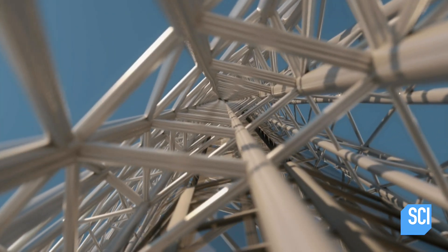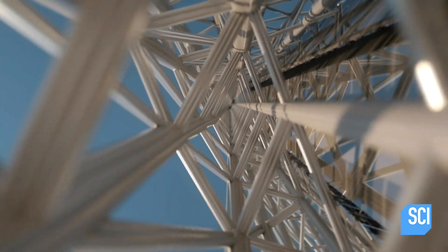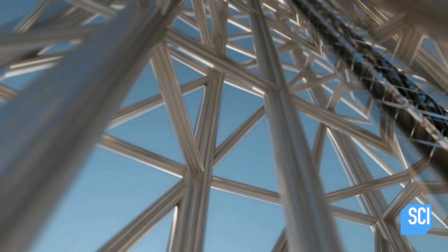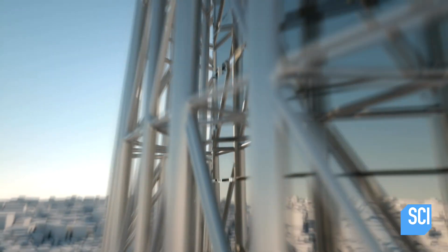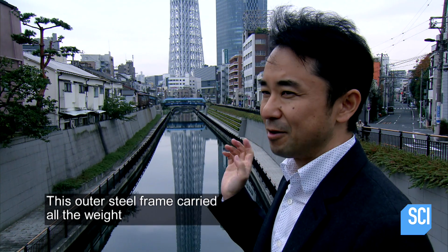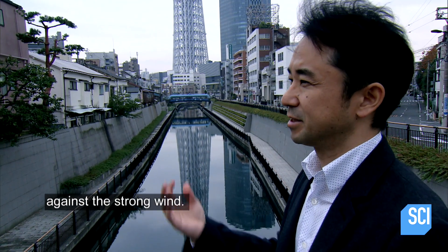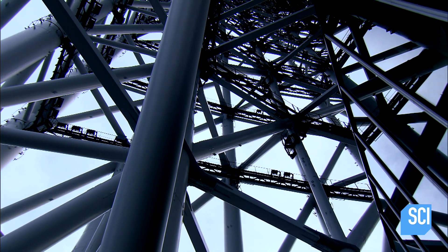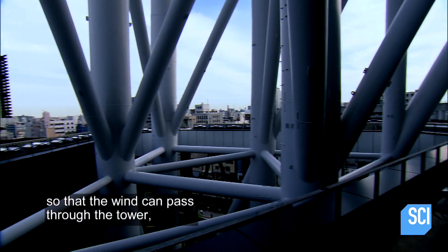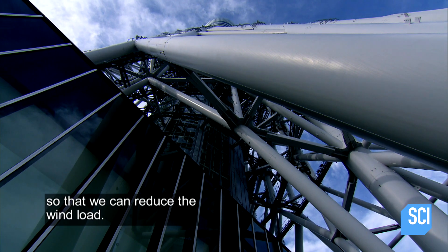The 37,000-piece steel framework consists of three layers with thousands of triangular trusses. Immensely strong, this steel curtain can resist wind gusts approaching 250 miles per hour. This outer steel frame carries all the weight against the strong wind. You can also see through it so that the wind can pass through the tower, reducing the wind load.